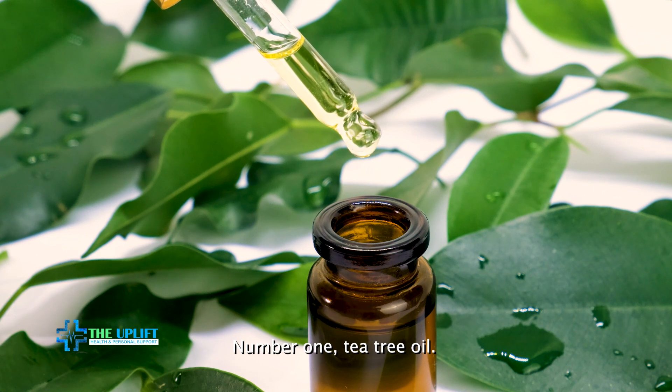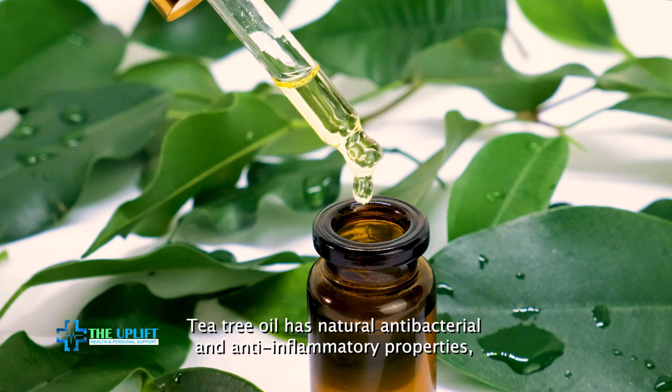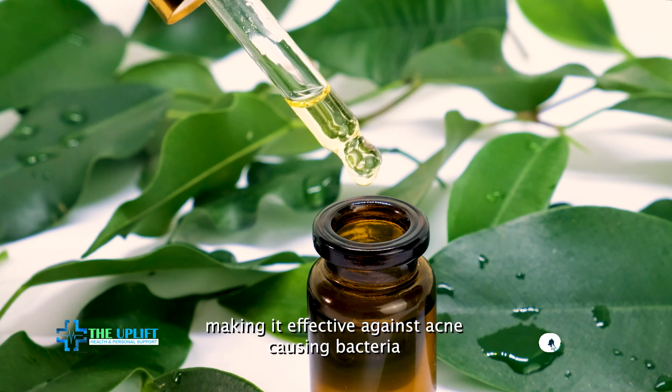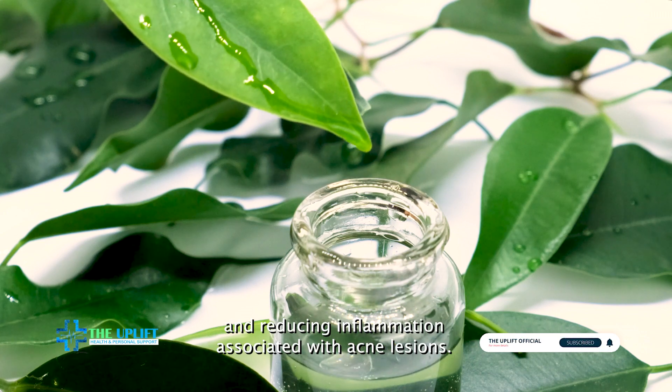Number one: tea tree oil. Tea tree oil has natural antibacterial and anti-inflammatory properties, making it effective against acne-causing bacteria and reducing inflammation associated with acne lesions.